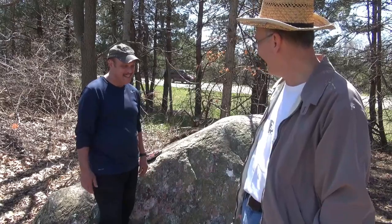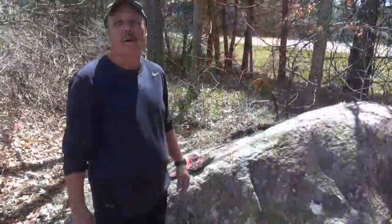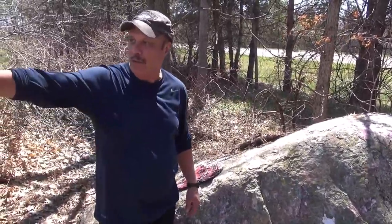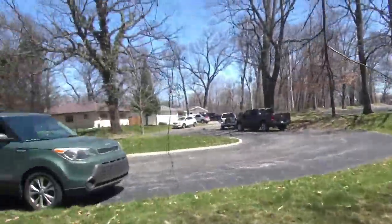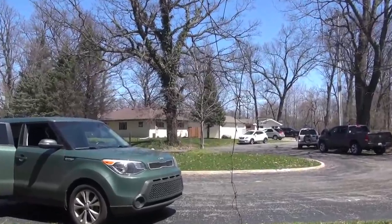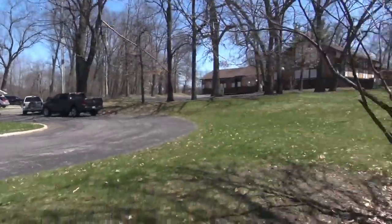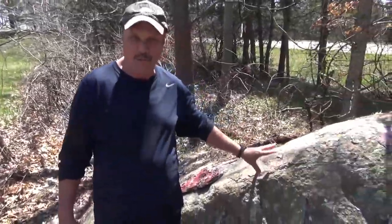We'd like to tell the story of what went on in this area, not only with the rock but some other things. Let's go back to the 70s when us three brothers lived in this house about 40 feet behind us. Check it out — here it is, good old 401, in good shape. This rock here was very famous.